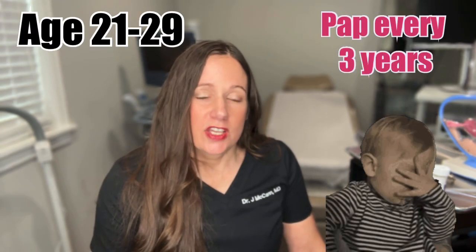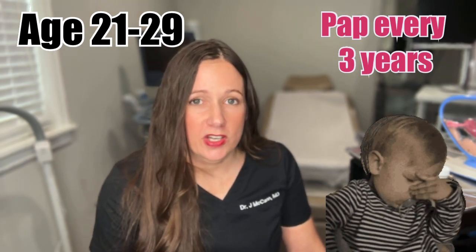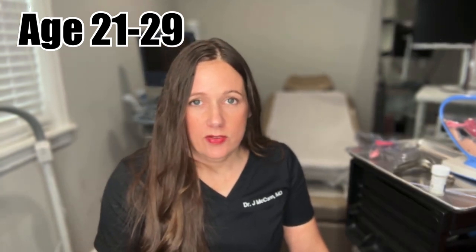If you are 21 to 29 years old, it's recommended to get the cytology — which is the brush I just showed you — every three years if it's normal. If it's abnormal you may need it sooner than that, but if it's normal, every three years.